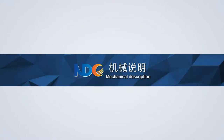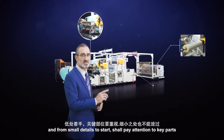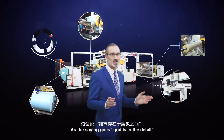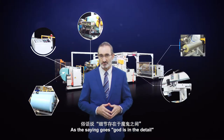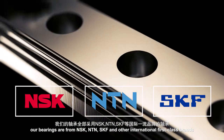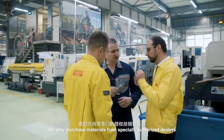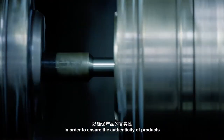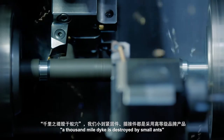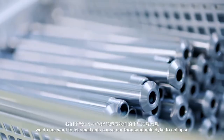A high quality machine should have perfect appearance, and from small details to key parts, attention must be paid. As the saying goes, God is in the detail. Our bearings are from NSK, NTN, SKF and other international first-class brands, and we only purchase materials from specifically authorized dealers to ensure product authenticity. Small fasteners and connectors are from high-grade brands — a thousand-mile dike is destroyed by small ants, and we do not want small ants to cause our thousand-mile dike to collapse.